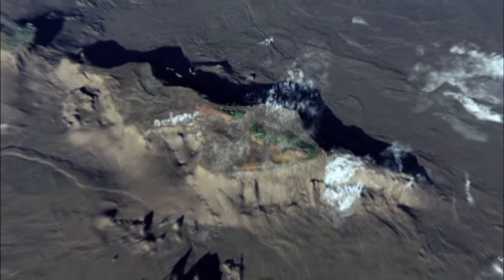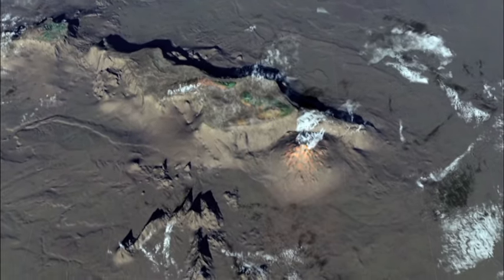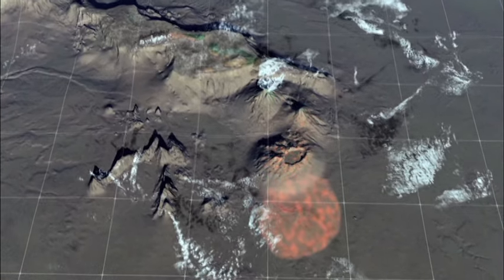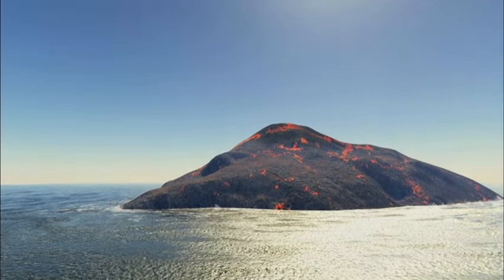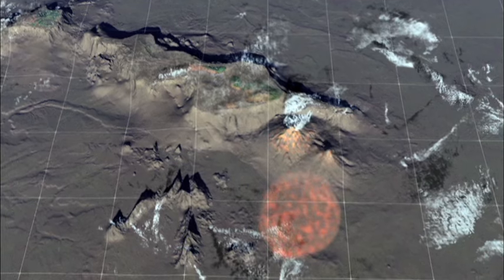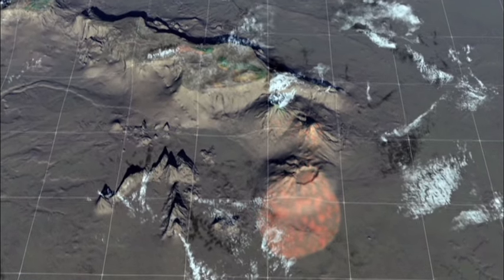The ocean floor is creeping gradually northwest at three inches a year, but the hot spot under it doesn't move. A volcanic island builds up, but as it moves away from the hot spot, it is cut off from the source of lava and dies. Over the hot spot, a new volcano forms.